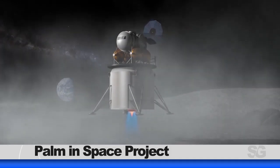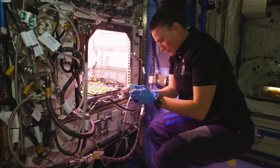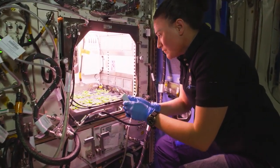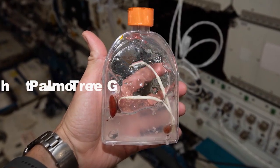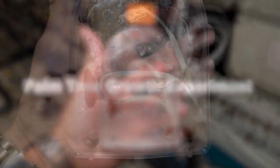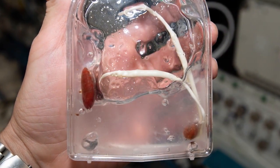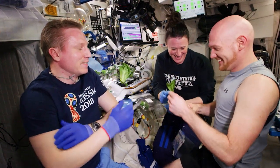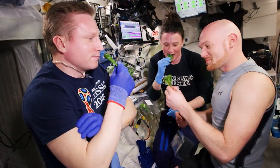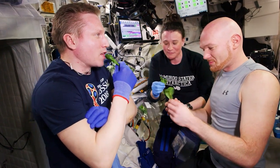As we look to go forward to the Moon and on to Mars with Artemis, researchers are interested in learning more about how plants germinate in a microgravity environment. The United Arab Emirates Palm Tree Growth Experiment observes and documents root development of the date palm while in space. Evidence of healthy plant tissue grown in microgravity may support the possibility of future explorers growing plants for consumption and other purposes.